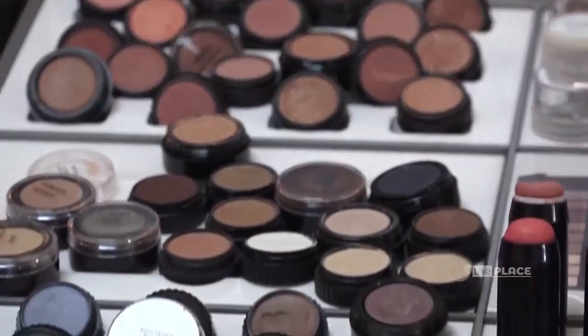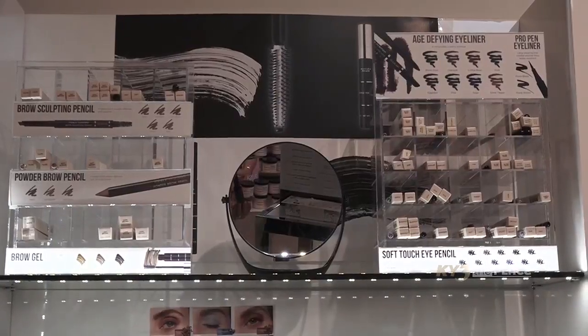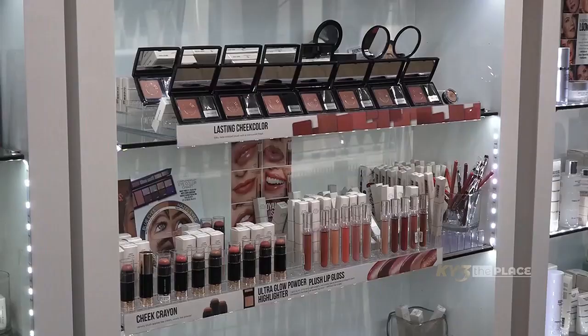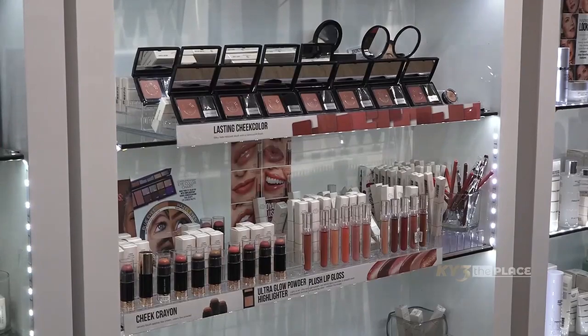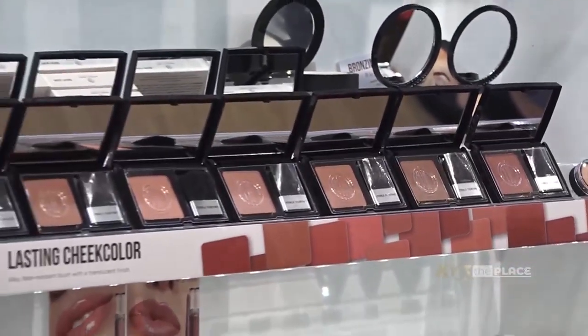That is an excellent deal because makeup can be a little pricey, and if you're guessing at what you need you're really wasting money, time, and effort. This way you come in and we're going to match it exactly to your skin. That's amazing.